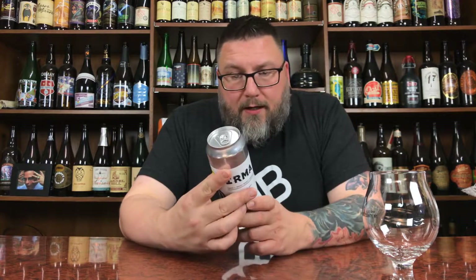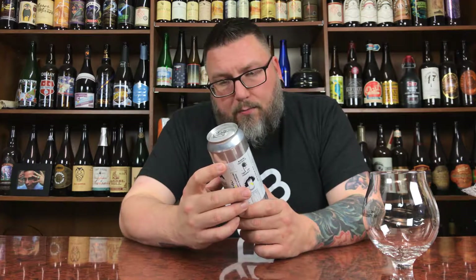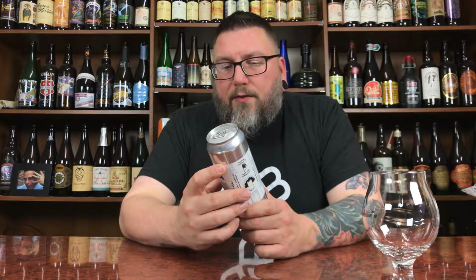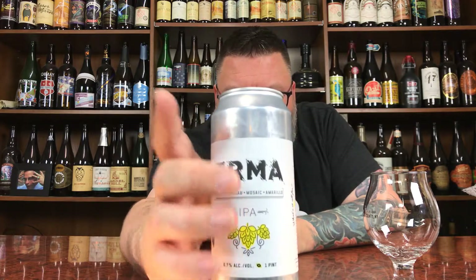Irma — Idaho 7, Rakau, Mosaic, Amarillo IPA — 6.7% alcohol by volume. Working together to help community. Label-wise, it is killer. I like everything from the kind of Florida down here with the hands around it, to the way the front is drawn — everything about it. I dig it. We're off to a really good start with this one.